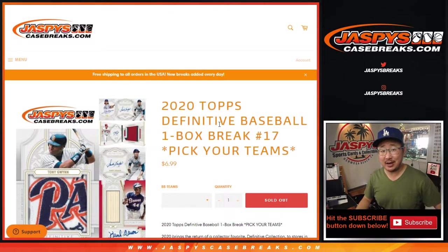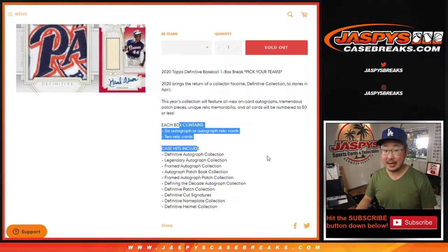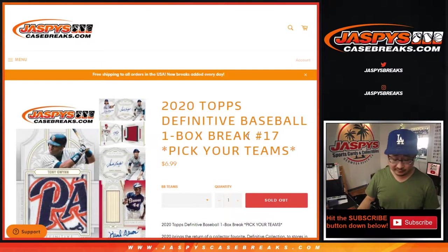Hi everyone, Joe for JaspysCaseBreaks.com. Happy Saturday, coming at you with 2020 Topps Definitive Collection Baseball, one box. Pick your team number 17 from JaspysCaseBreaks.com. Some pretty nice stuff in here, so big thanks to everybody involved.